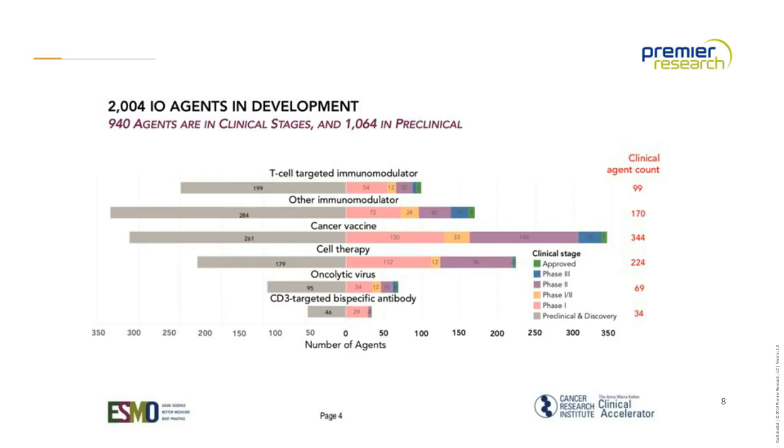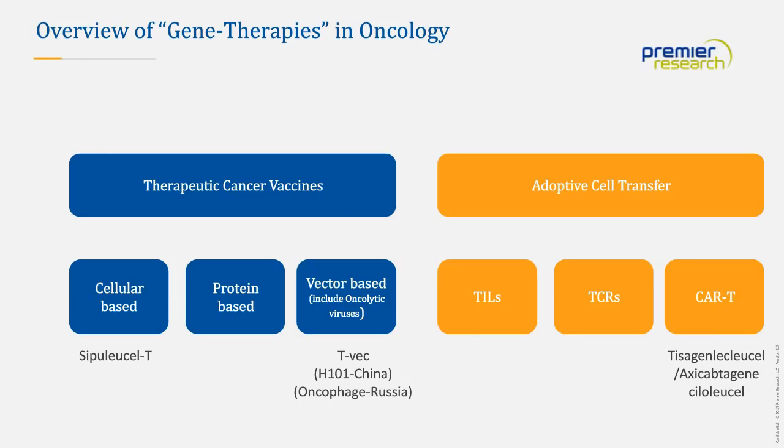Immuno-oncology is leading the way in cancer therapies. At ASCO, probably 80-90% of presentations will be immuno-oncology-based. These can broadly be categorized as therapeutic cancer vaccines, where we're helping the body's own T cells produce more T cells against that tumor. It's really the nature of that vector — whether it's cell-based from tumor tissue like sipuleucel in prostate cancer, vector-based, or virus-based. Oncolytic viruses are included here, such as TVEC in melanoma.